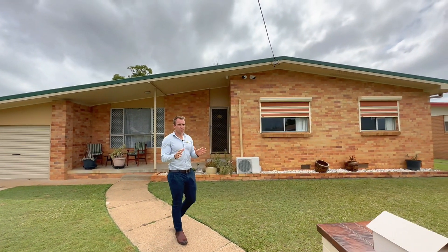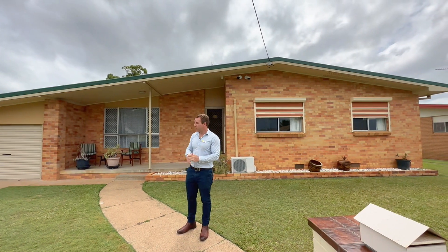Now, on 1,083 square metres, you cannot go wrong with this block. Perfect for entertaining or perfect for that growing family. But let's take a look inside.